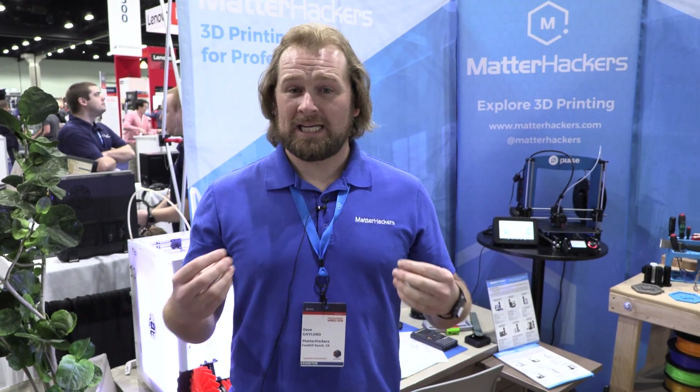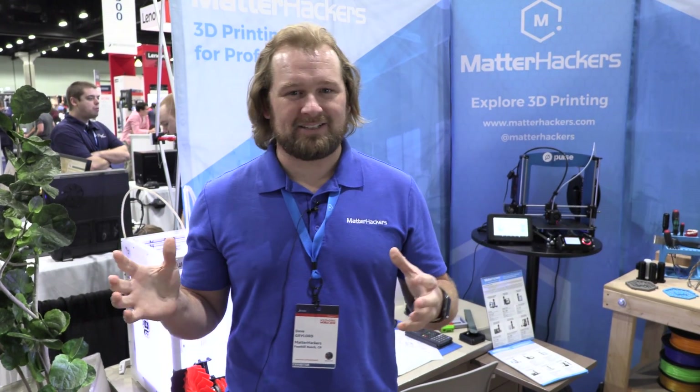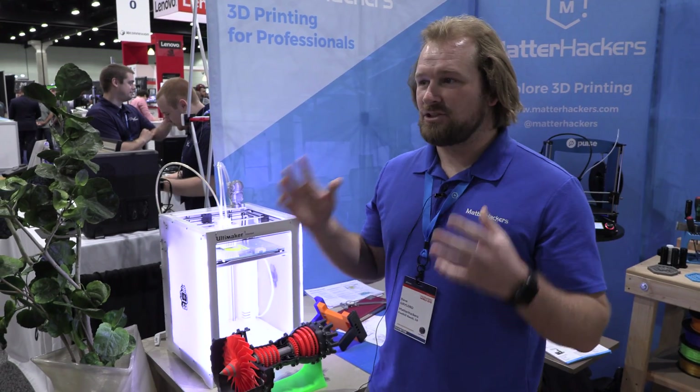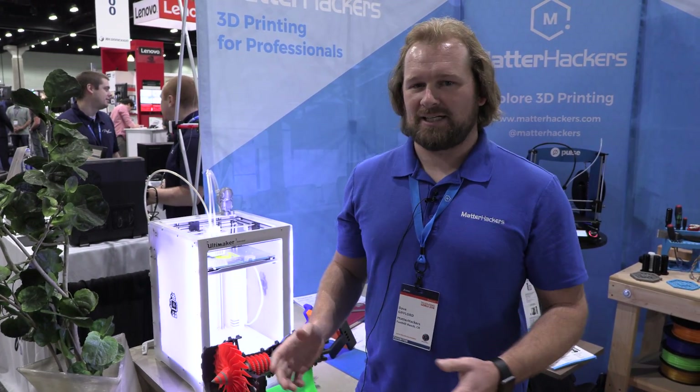I'm Dave from MatterHackers. We are really excited to be here at SOLIDWORKS World. I've been here for almost eight or nine years just personally coming to SOLIDWORKS World — that is how I got into 3D printing. I have a mechanical and engineering background, so I was designing using SOLIDWORKS and other CAD programs. The reason SOLIDWORKS World is great for 3D printing is because you've got the experience of using CAD to create digital designs and now with 3D printers you can generate those and make them into physical objects.